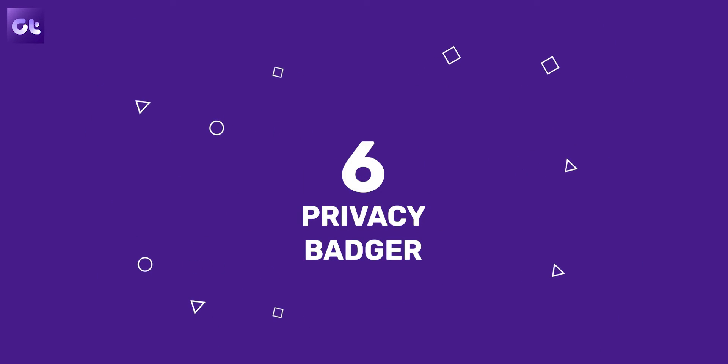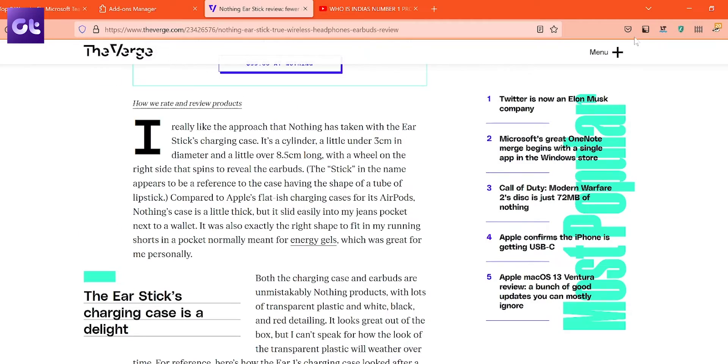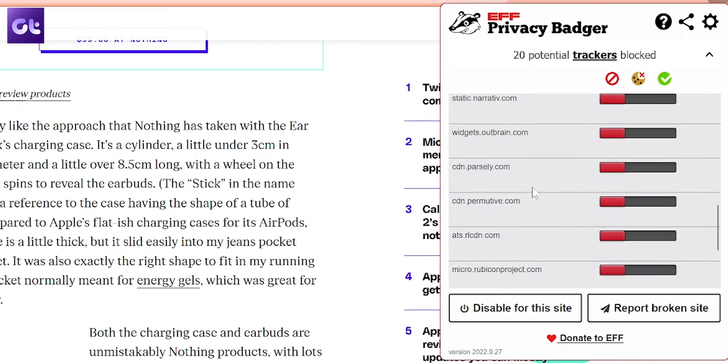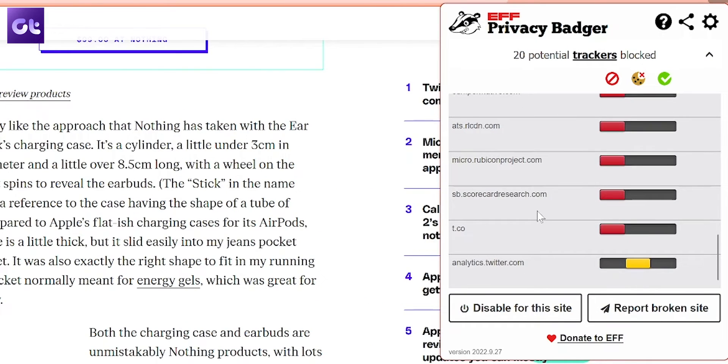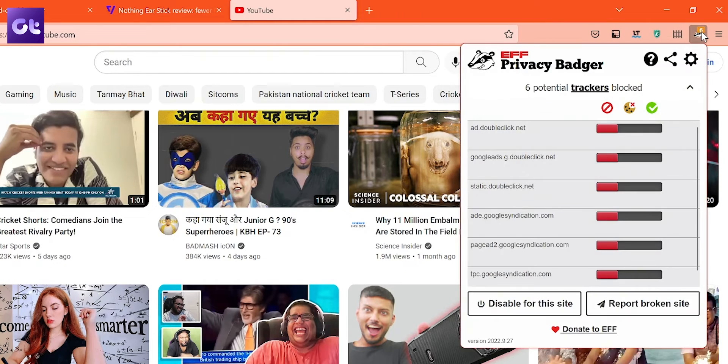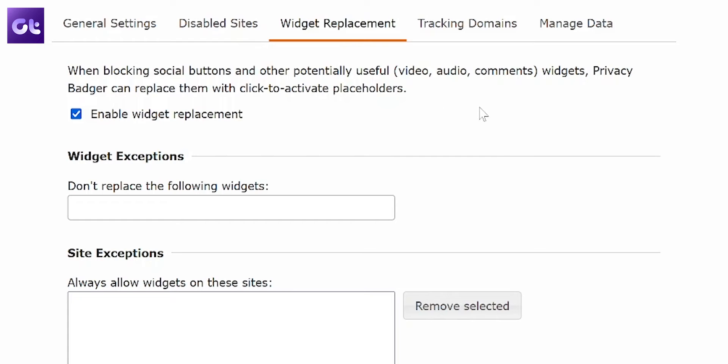And talking about privacy, Facebook — or Meta — is not the only tracker that exists on the internet. There are multiple sites and multiple trackers that track your online activity, breaching your privacy. And even though there are multiple blockers for such trackers, my personal recommendation is Privacy Badger. Privacy Badger automatically learns to block invisible trackers. Instead of keeping lists of what to block, it automatically discovers trackers based on their behavior. Besides automatic tracker blocking, Privacy Badger replaces potentially useful trackers with click-to-activate placeholders and removes outgoing link-click tracking as well.